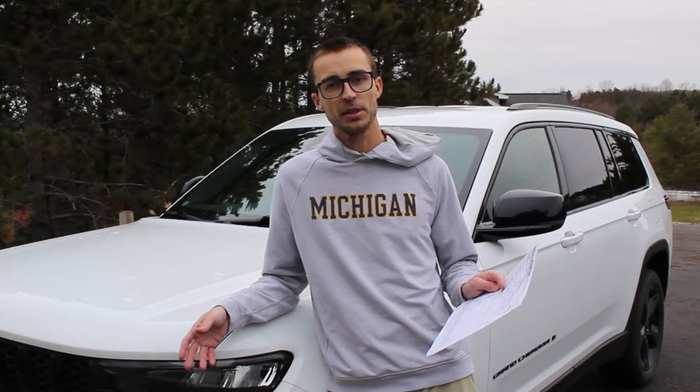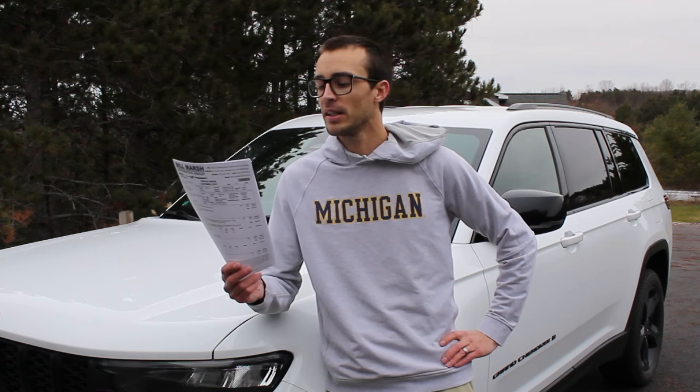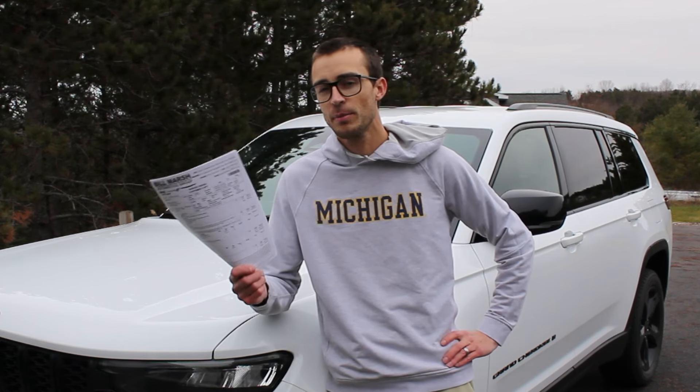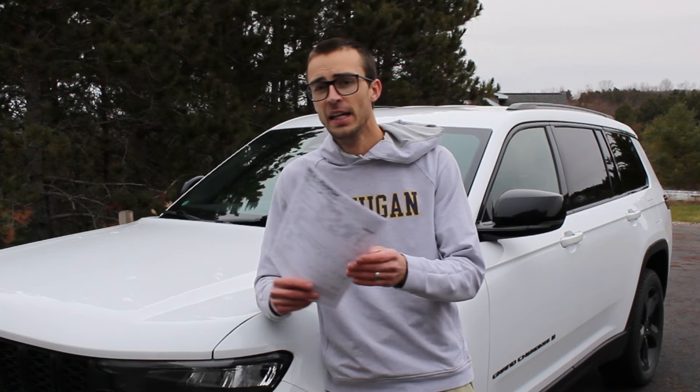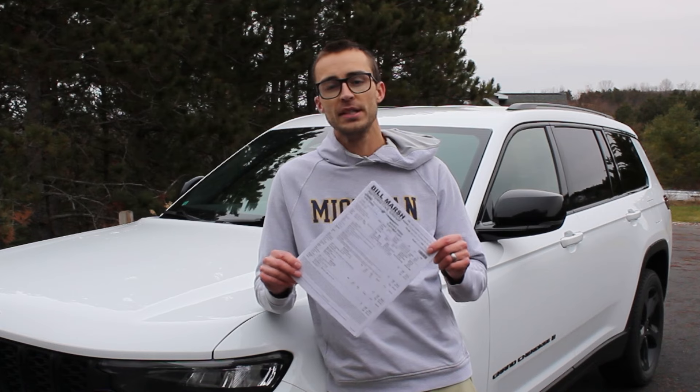Going through this list, this is everything that's been done to the car in the past 50,000 miles over the past two years, and there is nothing that wouldn't be considered normal wear and tear or normal consumable items.